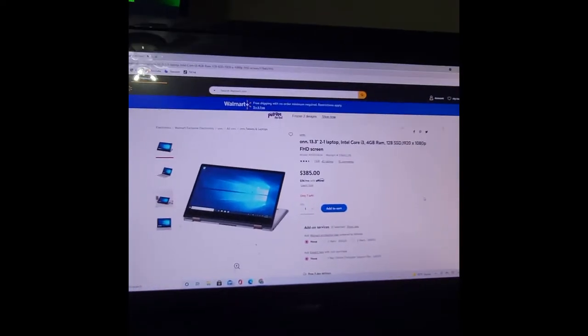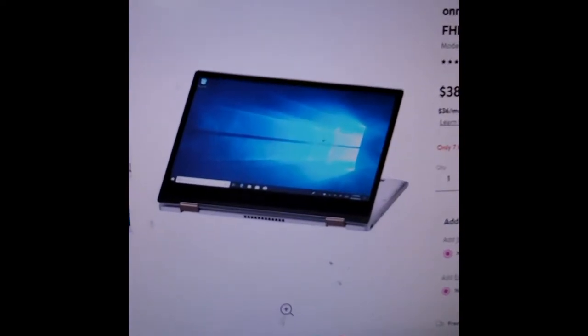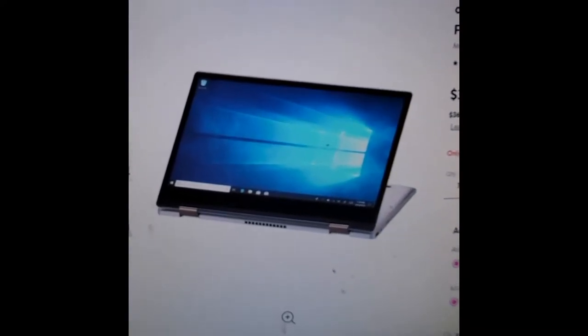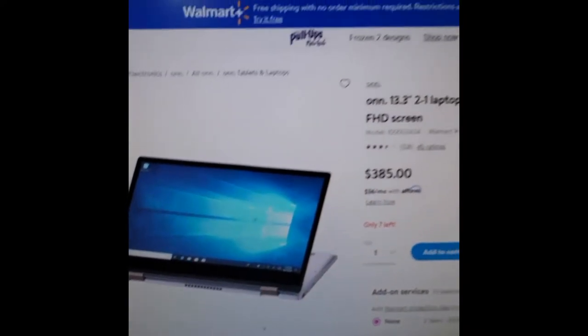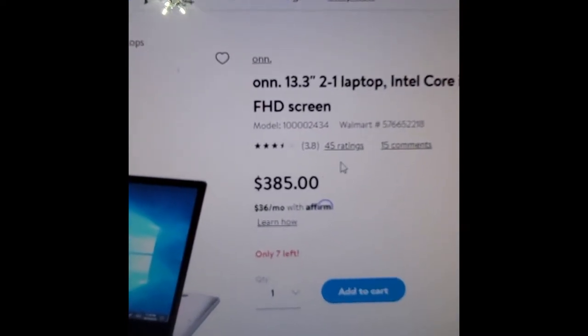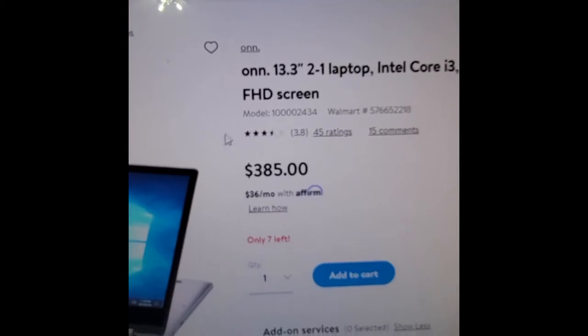We're going to turn to my desktop here and show you that this is the Onn brand, which is Walmart's brand of electronics. The Onn brand 13.3 inch 2-in-1 laptop, and on Walmart's website this is $385.